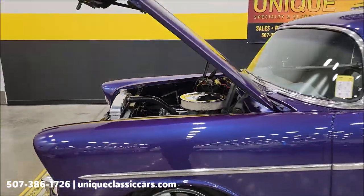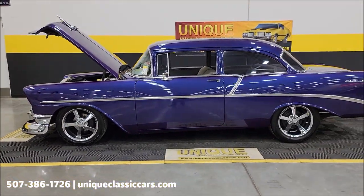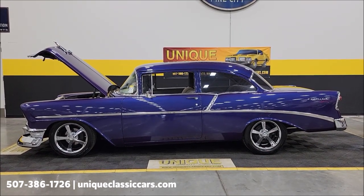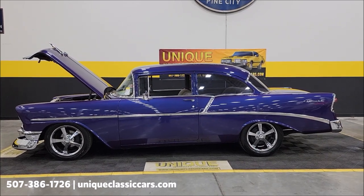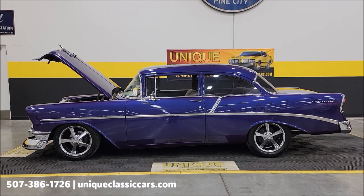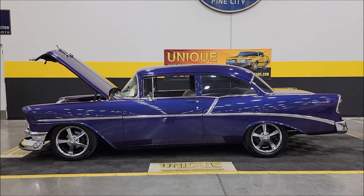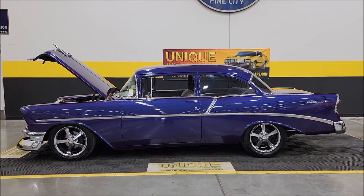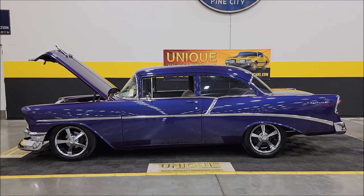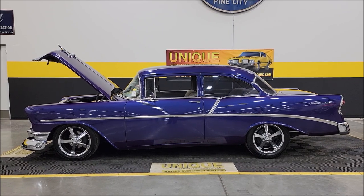There you go — 1956 Chevrolet 210 two-door post, or two-door sedan. Nice little rake to it; a blue-violet — I'd call it violet blue, depends on which way the color's flopping out in the sun. Give us a call at 507-386-1726, or visit uniqueclassiccars.com — click the link down below this video. Remember, we do consider trades; financing is available; we can assist with transportation; and this vehicle may be eligible for an extended service contract.